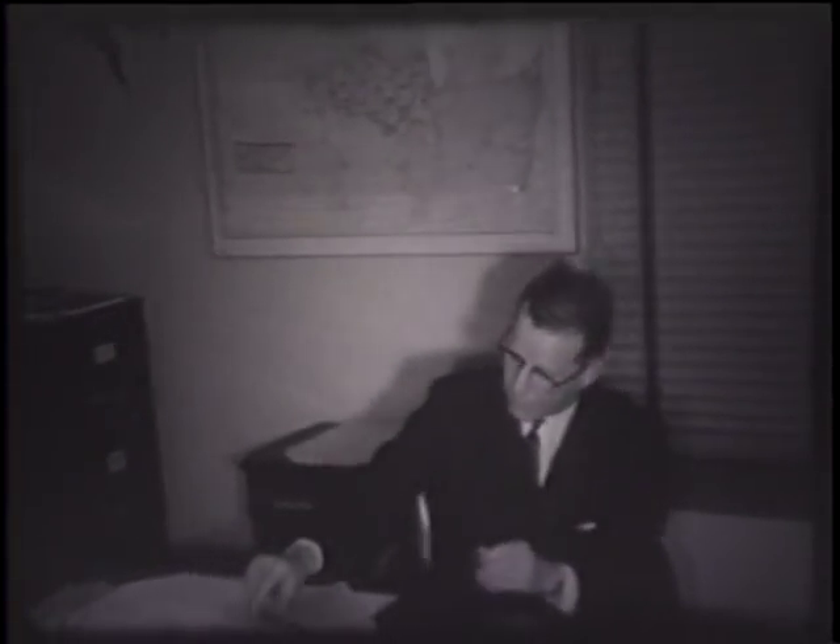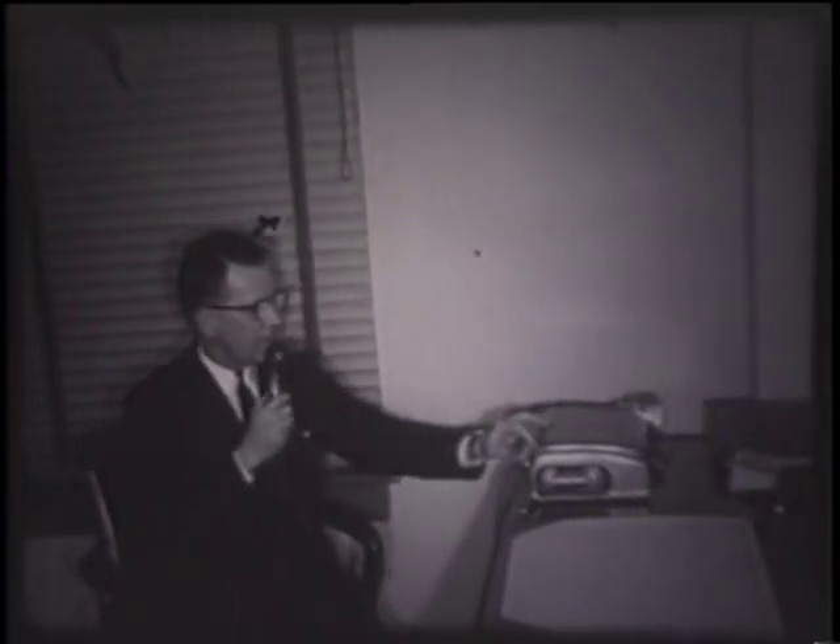Quaker Oats Company, world's largest cereal company, runs its country elevators from this office in the Warden Building. The man in charge is Harold Cole.